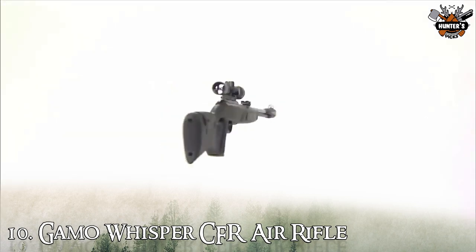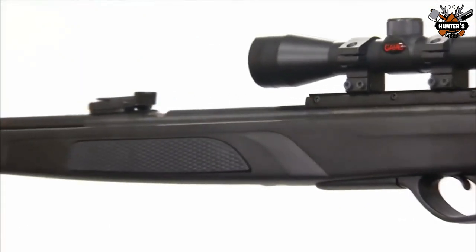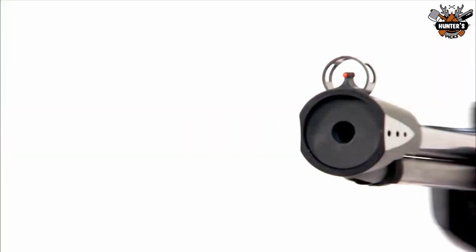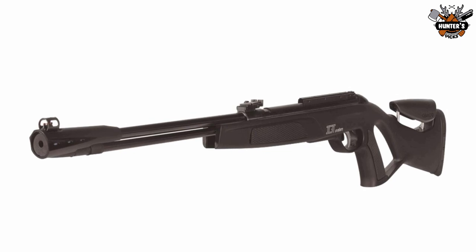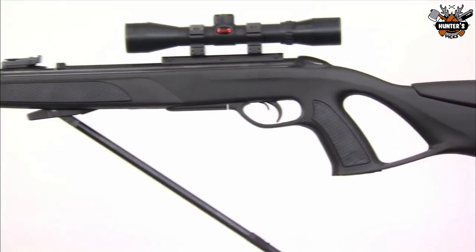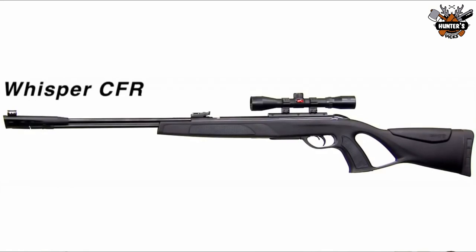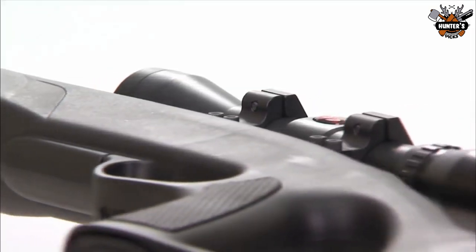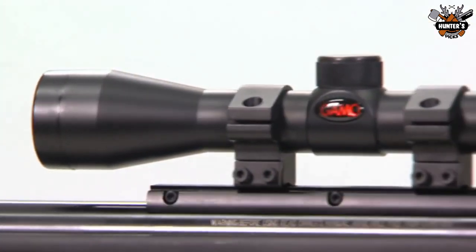Number 10: Gamma Whisper CFR Air Rifle. The Gamma Whisper CFR Fixed Barrel Air Rifle is the first whisper air rifle with a fixed barrel. Featuring an integrated noise-dampening system, the Gamma Whisper CFR Air Rifle makes less noise when fired. This Gamma Whisper Air Rifle also has a fixed steel barrel that ensures long-lasting accuracy. Capable of 1,100 fps with PBA Platinum Ammo, which turns this rifle into the ultimate vermin hunter.